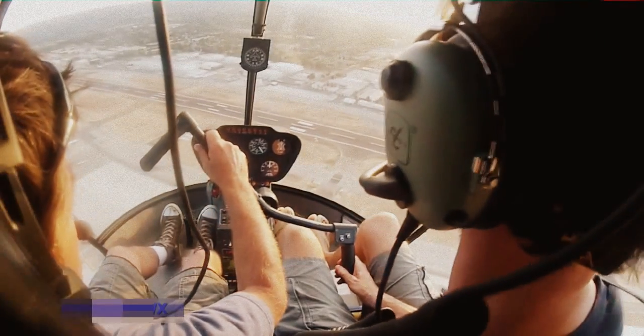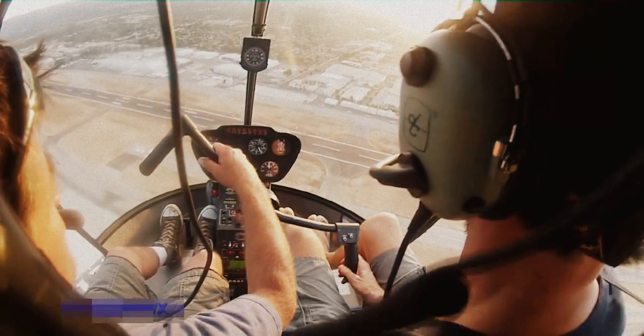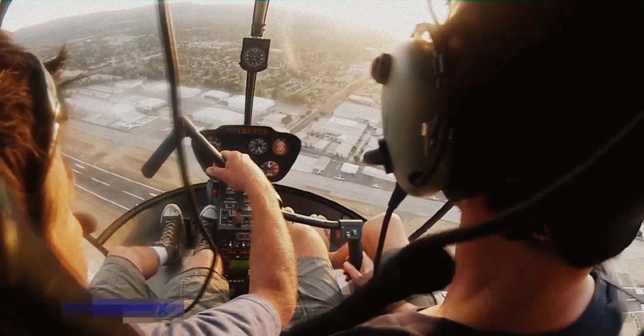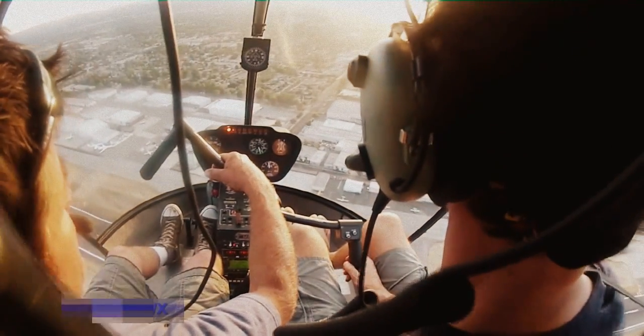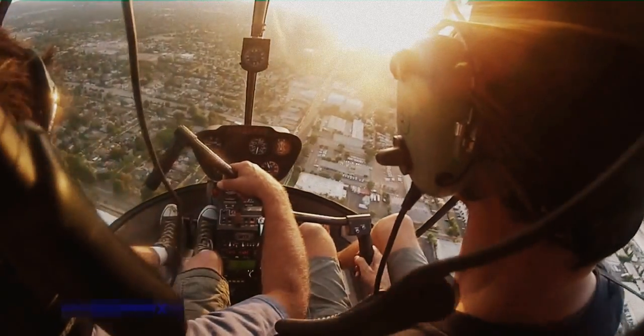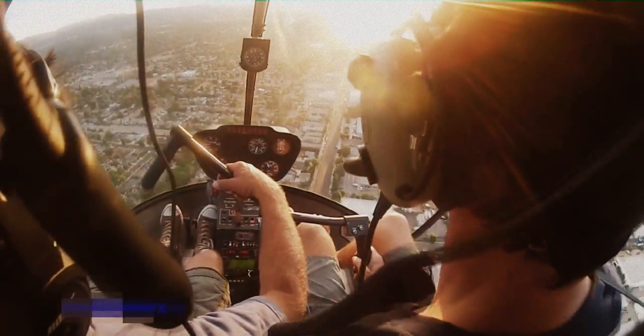Okay, so you've got that cyclic. Try to follow the pressure that I'm putting on it. A little bit of forward pressure. Bring it over to the right a little bit. A little bit of forward pressure.